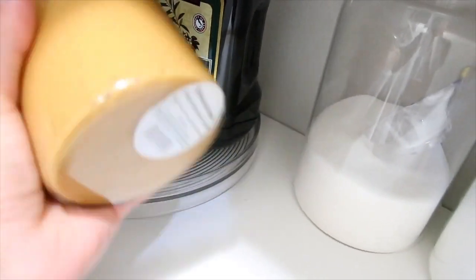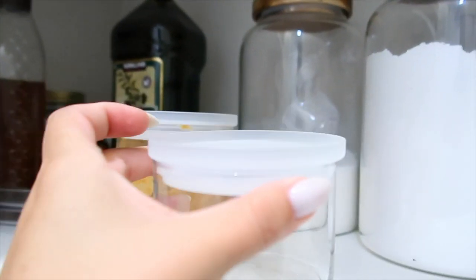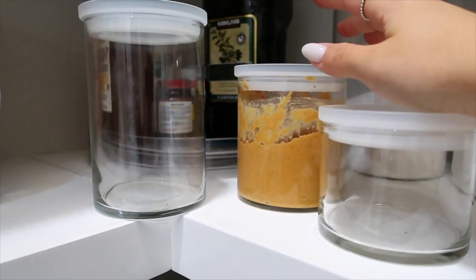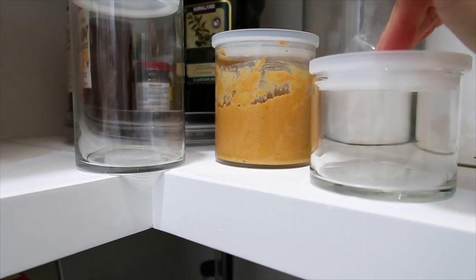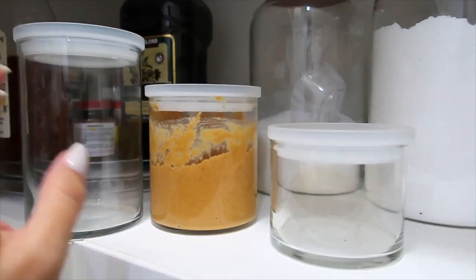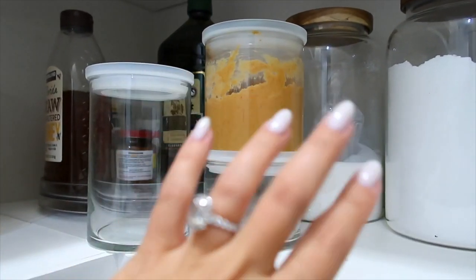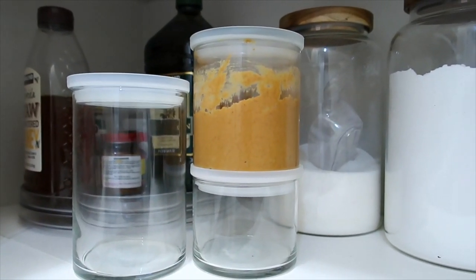First up, we are talking about these amazing glass canisters from Target. I have a couple of different sizes and you can use these for absolutely everything — garlic in the refrigerator, fresh peanut butter from Whole Foods. They're really aesthetically pleasing and very affordable. I love the closure; it has a really nice tight seal with a clear frosted lid. They come in three sizes and are stackable, so whether it's almond butter, dry oats, or anything you want to store — fridge, pantry — I've used them for literally everything. I will link these below.